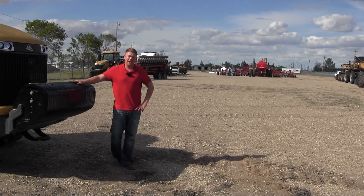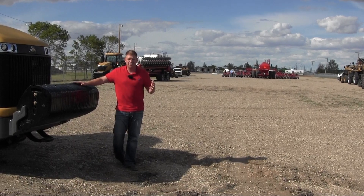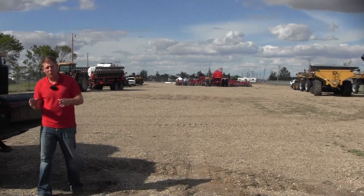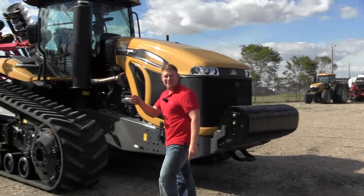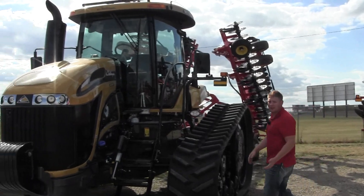Hey guys, it's Kirk with Butler Machinery, and I'm out here at our Big Iron lot getting ready to set up because less than a week away is Big Iron, so check out all the machines we have going on behind us. But the one I'm most excited about is definitely the 700D series and the 50 hours you can win on it through Challenger's Driveaway Giveaway.